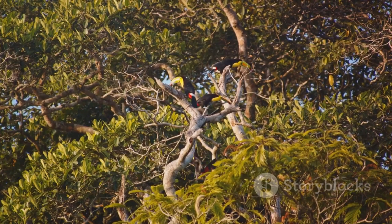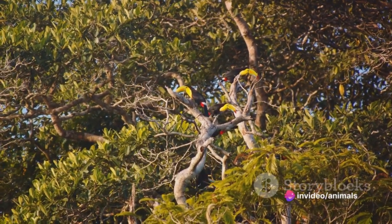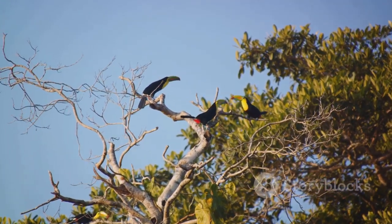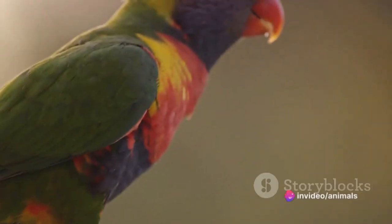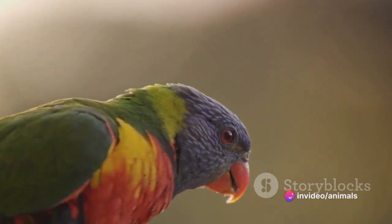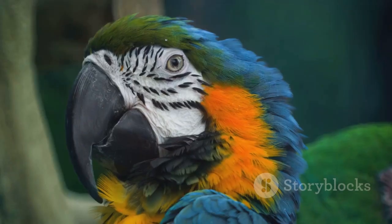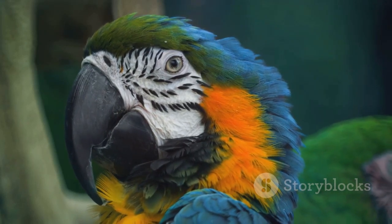Let's switch gears and delve into their social lives. Often seen in small flocks, toucans are incredibly social creatures. They engage in a playful behavior called tossing, where they throw fruit to one another in a lively game of catch. This not only strengthens social bonds but also enhances their coordination and dexterity. Their vibrant colors and large beaks might make them seem like easy targets, but these features actually serve as a deterrent to potential predators — combined with their role in seed dispersal, making them vital for maintaining the delicate balance of their ecosystem.